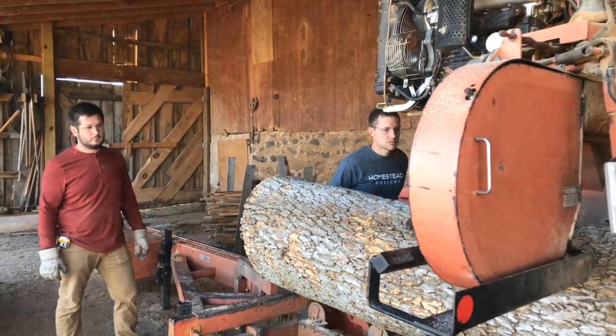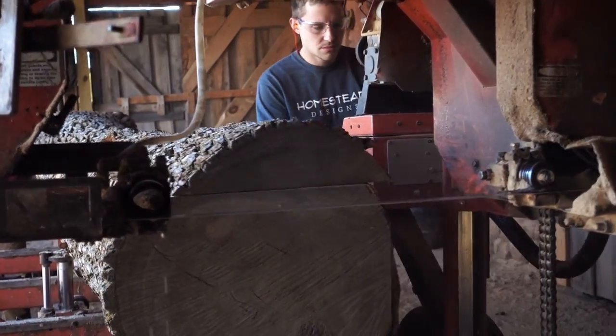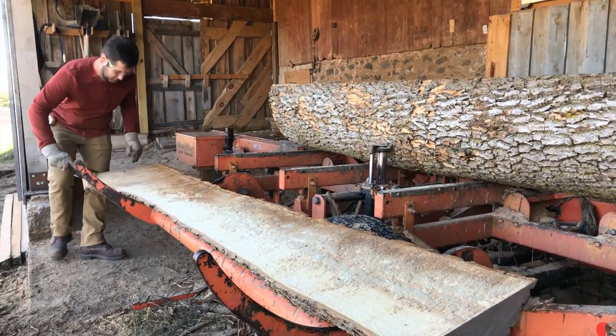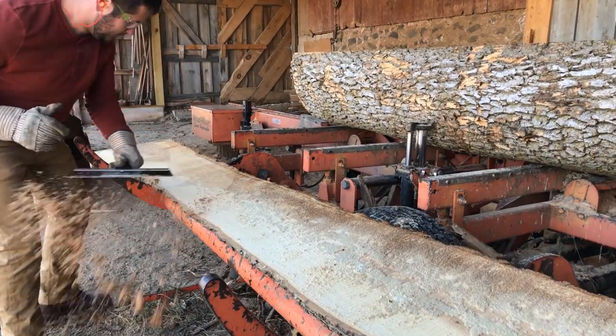We feel this is important because these are not ordinary logs from some nameless woodlot. These are logs that came from the backyards of people and businesses right here in the Madison, Wisconsin area — from people that cared about their trees and only removed them because they had to.